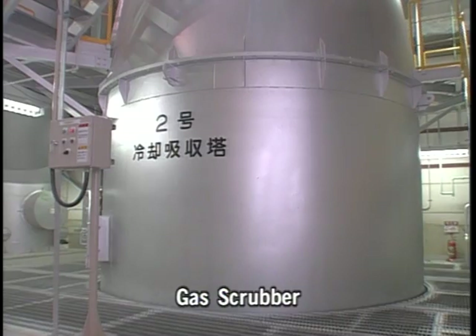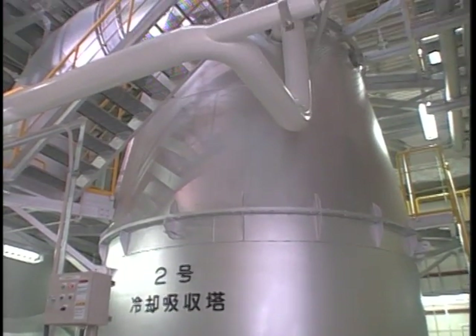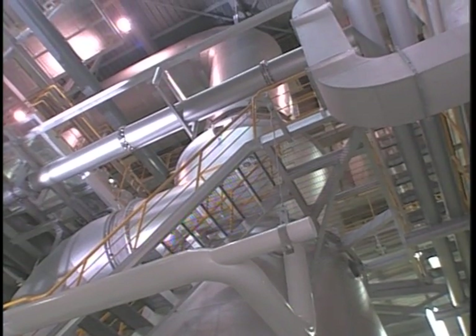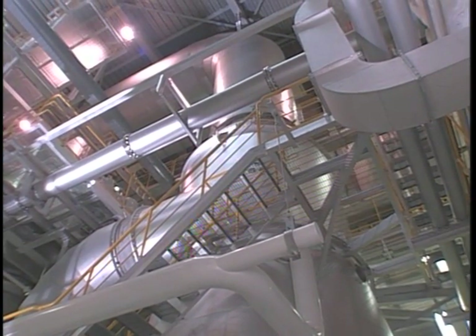The gas then passes to the gas scrubber. Here, a solution of caustic soda absorbs and removes hydrogen chloride, sulfur oxide, and mercury compounds.